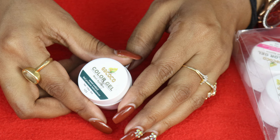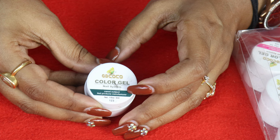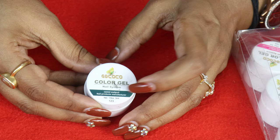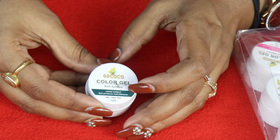On the pot, it says GDCOCO Color Gel, and the manufacturer mentioned is Kenney Output Nail Products. I had never heard of Kenney brand before, but some of my students told me that local distributors carry Kenney products, so it seems to be a nail product manufacturing brand.